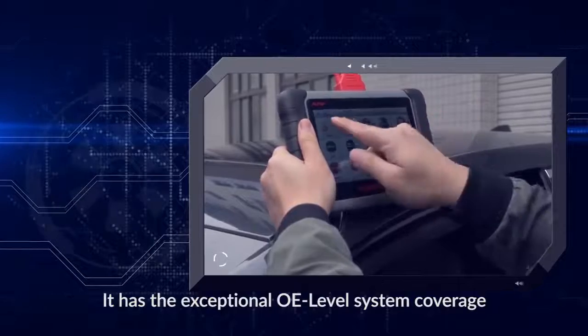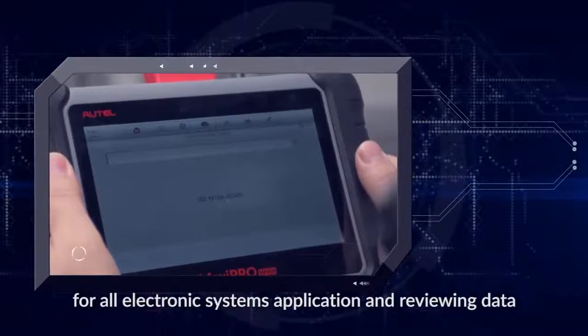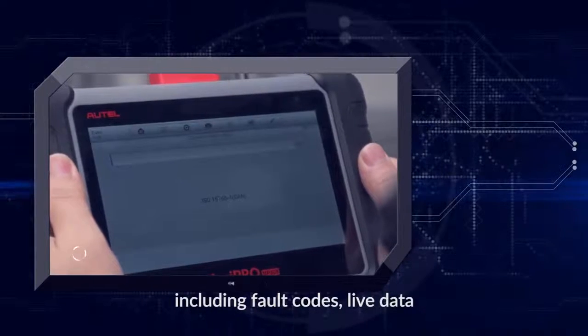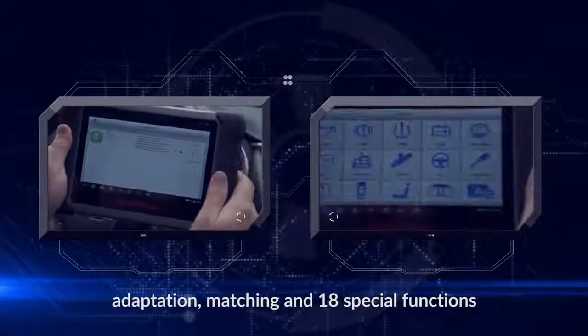It has exceptional OE level system coverage for all electronic systems, including reviewing data such as fault codes, live data, adaptation, matching, and 18 special functions.